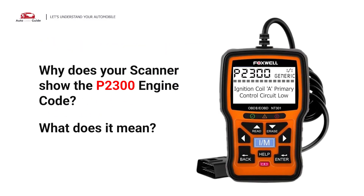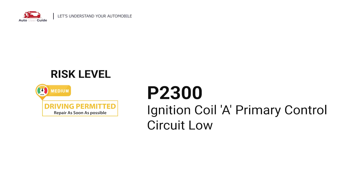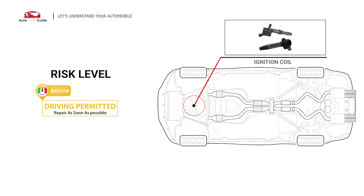Why does your scanner show the P2300 engine code? What does it mean? P2300 is a diagnostic trouble code for ignition coil primary control circuit low. This engine code indicates that the PCM has detected a voltage issue in the primary control circuit of ignition coil A, which is responsible for igniting the air-fuel mixture.